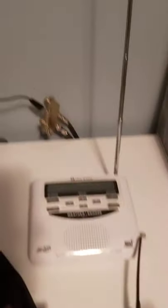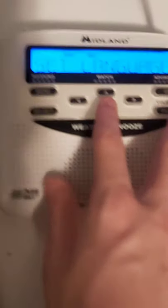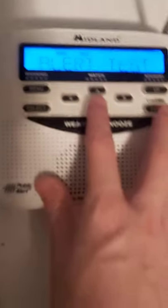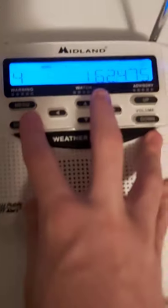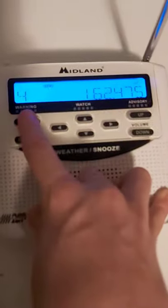And lastly, this weather radio. I'm going to check the channel — 162.475.